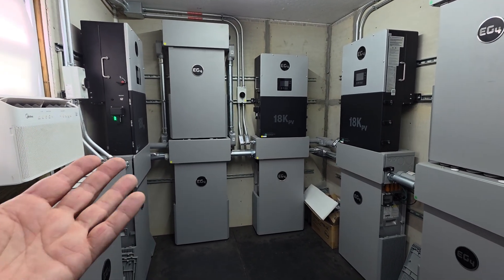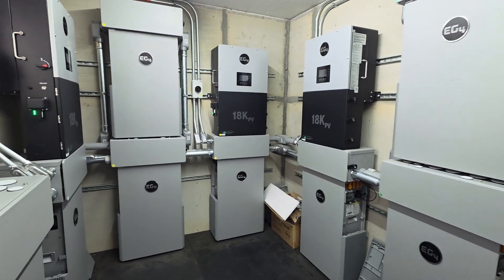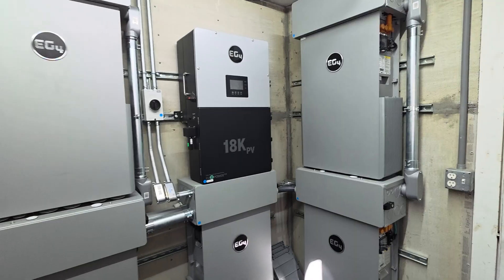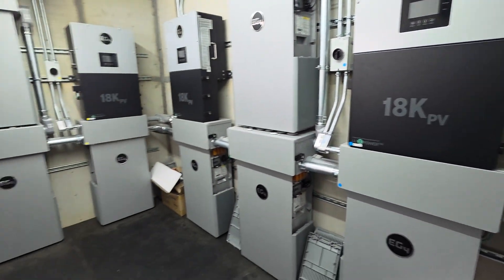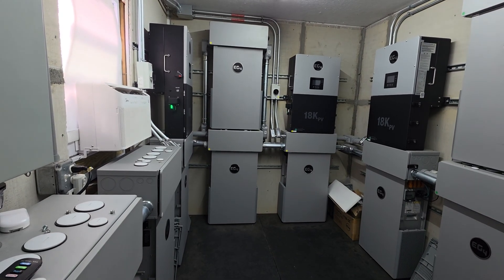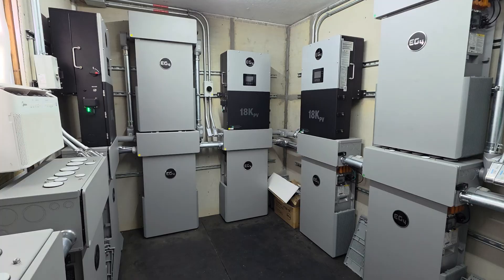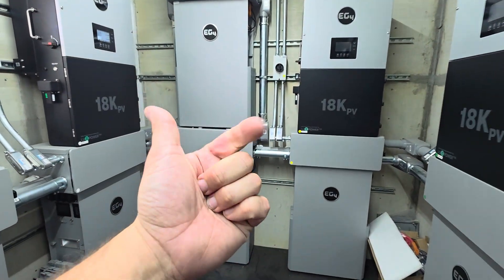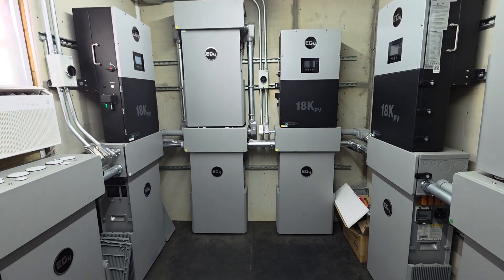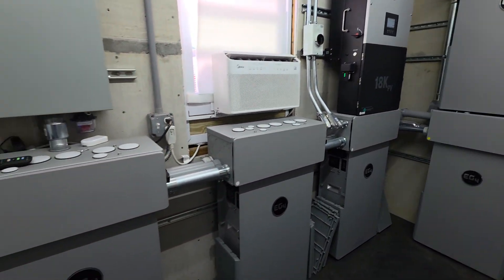I work in the AI data center space, so I'm very familiar with increasing power costs coming down the pipeline — data centers are going to consume a ton of power, which means residential power will likely go up year over year, probably more aggressively over the next five or so years. That means this system will likely pay itself off even sooner. I'd say get on the train sooner than later. The energy independence is great — I've seen neighbors lose power and it doesn't even faze me. Even a typical 7-to-8-year ROI is fantastic.